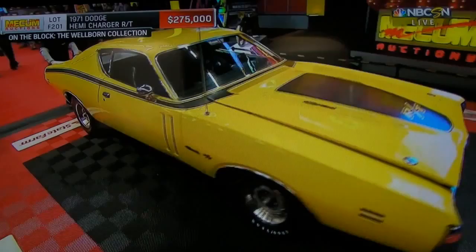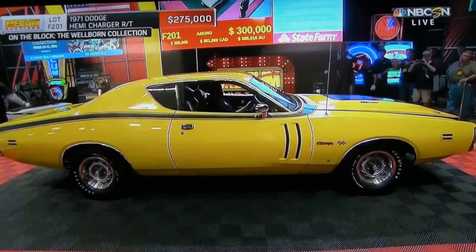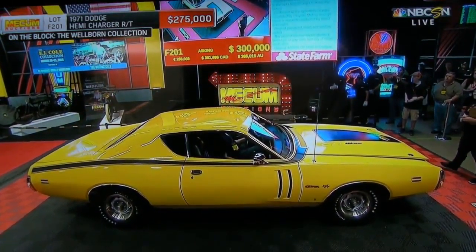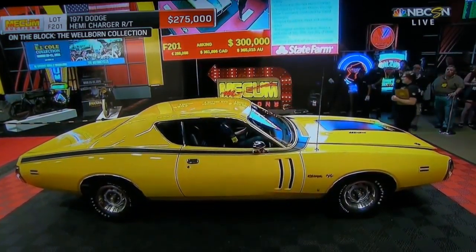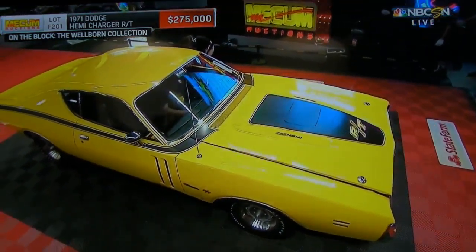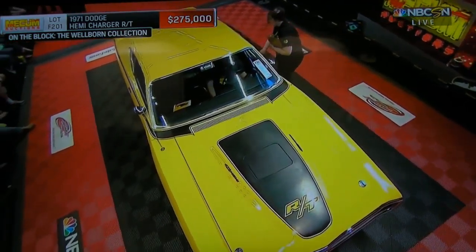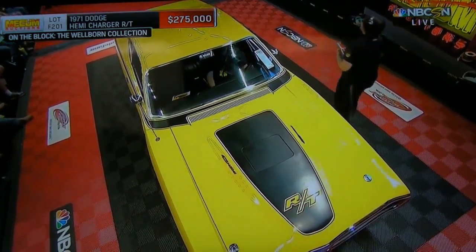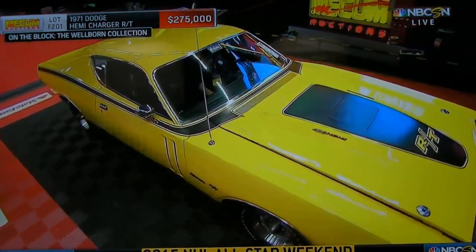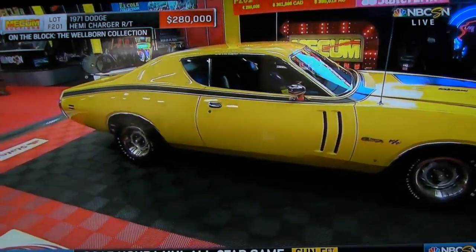A quarter of a million dollars, now to $275,000. End of the line — the last Hemi Charger. Two eighty, now three hundred. Mark bids now two eighty.